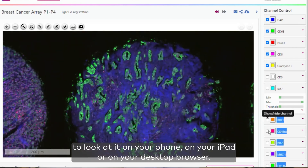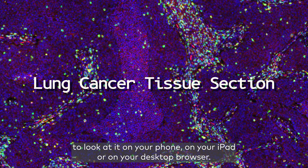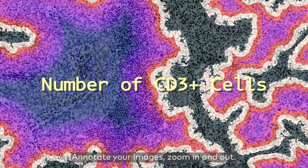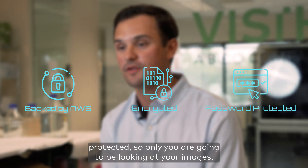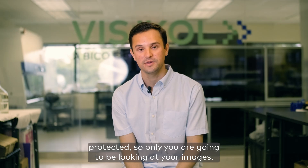This allows you to look at your images on your phone, your iPad, or your desktop browser, annotate your images, and zoom in and out. It's backed by AWS, it's encrypted, and it's password protected so only you are going to be looking at your images.